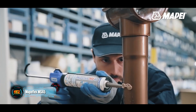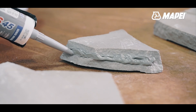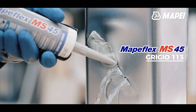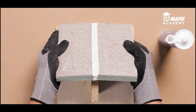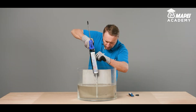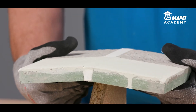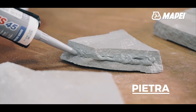MapFlex MS 45 is a hybrid sealant and adhesive that works on wood, aluminum, ceramic, steel, plastic, drywall, and more. It's ideal for sealing structural corner and expansion joints. All you need to do is apply a 3mm thick layer to craft a dependable elastic joint. Give it 24 hours to harden and MapFlex MS 45 is good to go. It handles temperatures from -5 to 40 degrees Celsius like a champ.